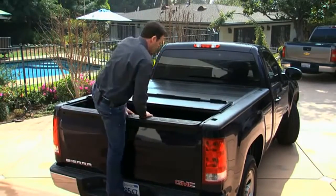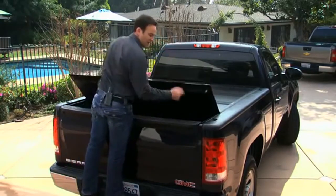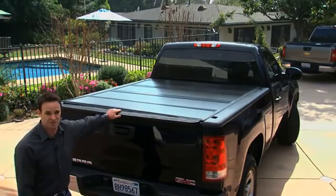Closing the cover is as simple as shutting the lid, and the cover automatically latches with its slam latch system. And you, my friends, are locked and secure.